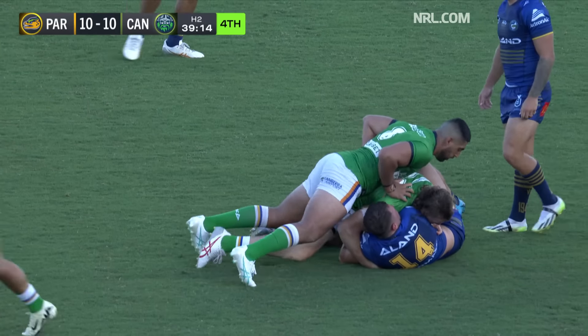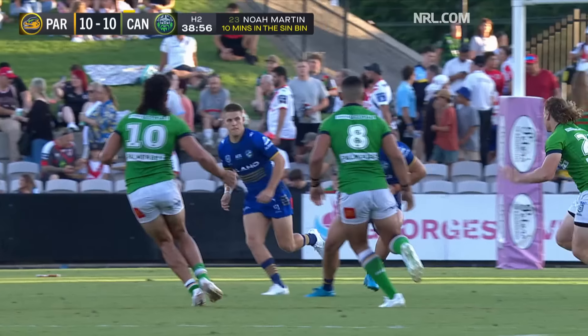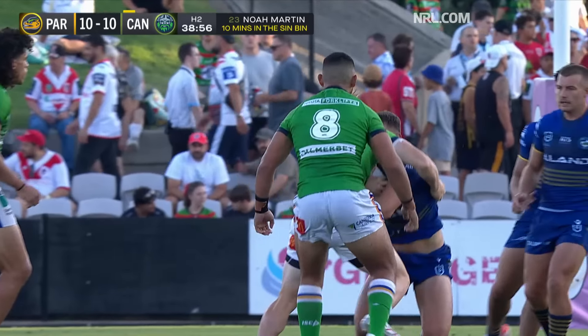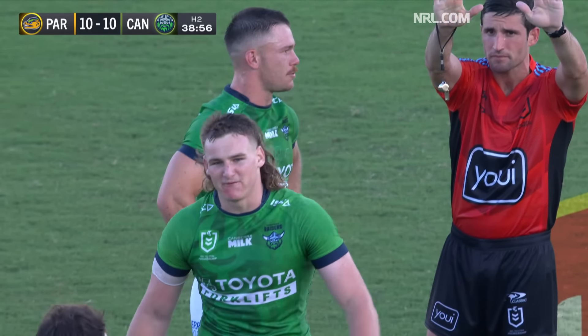Look out — look at him. The point of the shoulder there. Well, he whacked Rodwell there, but it's this one on Moretti where Moretti just leans in and his right shoulder makes contact with the head.